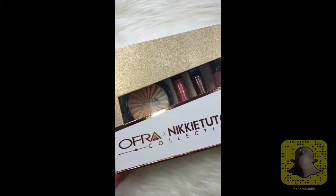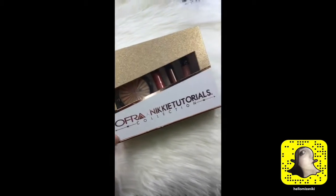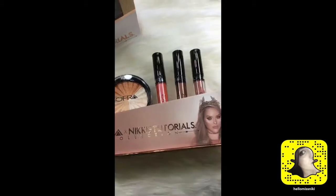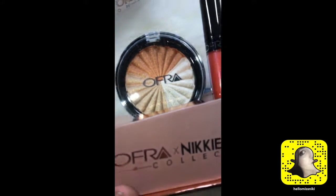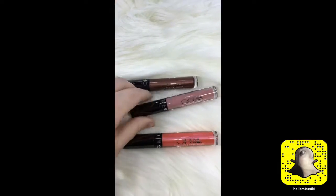I got the Ofra x Nikki Tutorials collection! The packaging — look how gorgeous these shades are. I am just waiting so anxiously to try that highlight. Okay, first things first, let's check out these lippies.